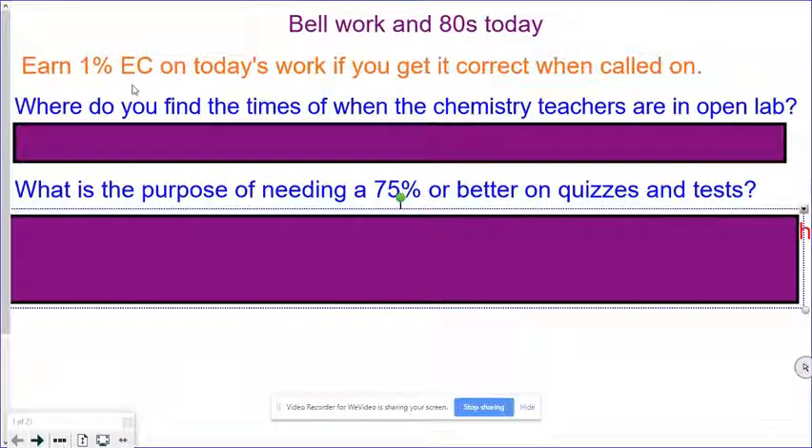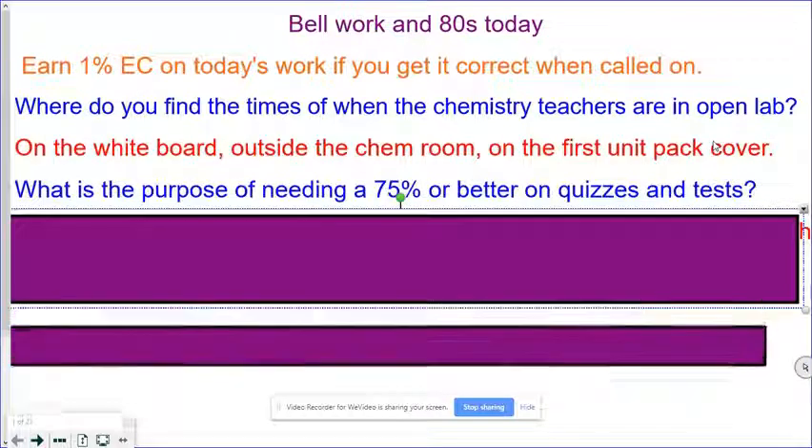Hi folks. Today we're going to go over the 80s. There's a little bit of bell work here. Where do you find the times to go to Open Lab and get help? Well, you can find that on our doors, in the front of our unit pack, in the room, and on teacher schedules. There are many answers to that.